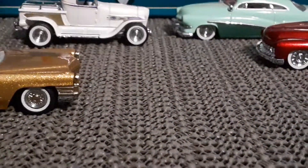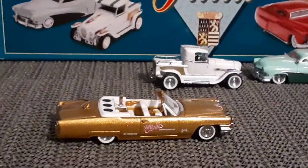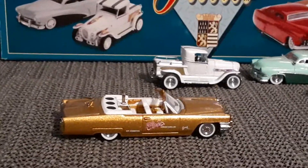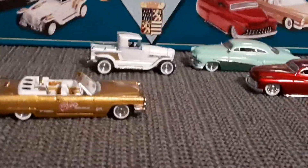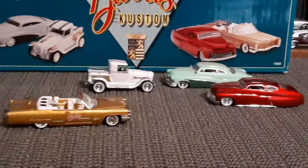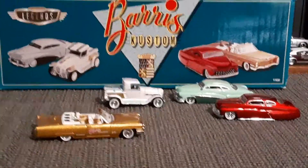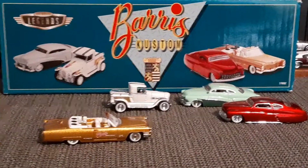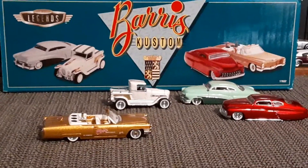Anyways, a pretty cool set that I'd forgotten I had. I thought it might be fun to do a quick review on these guys — just something a little bit different. Let me know what you think. Thanks for watching.